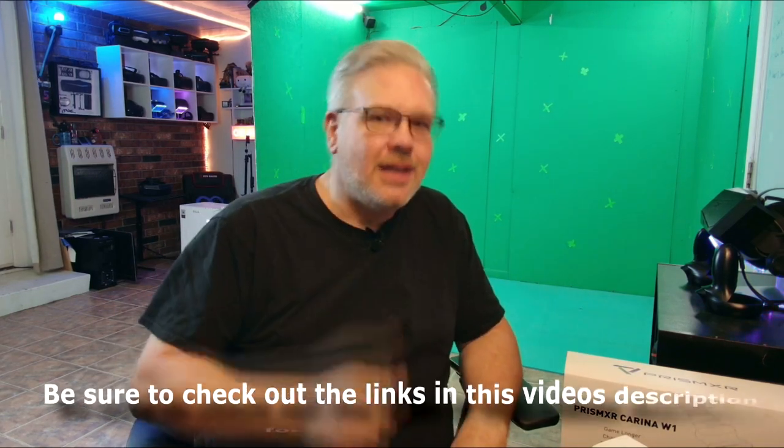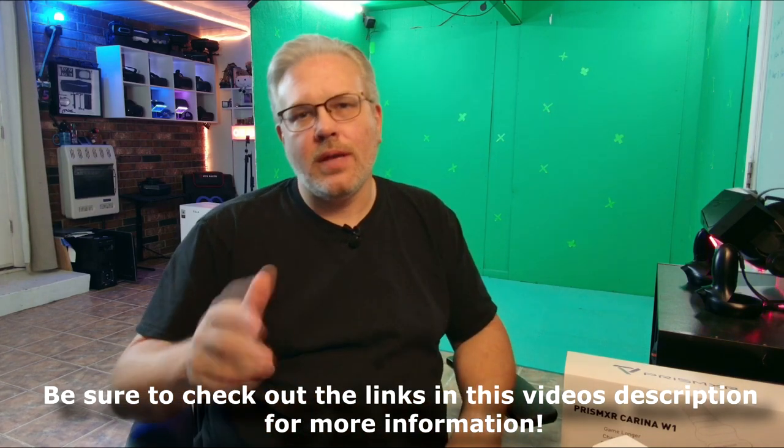Like I said, we are going to be doing a full review on all of these accessories coming up. Until then, check out the links I'm going to throw in the description, and I will see you in the next one. This is Don signing off.